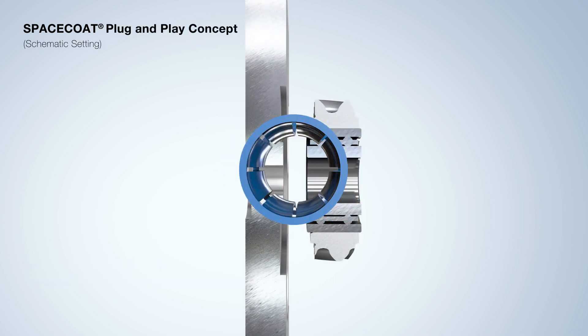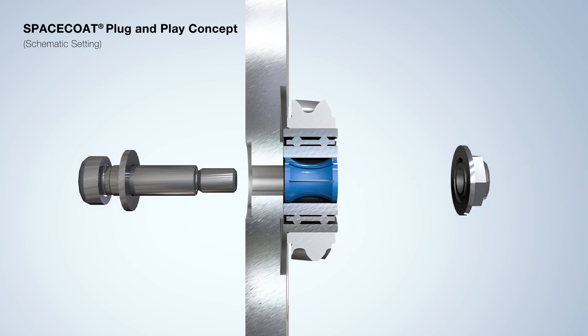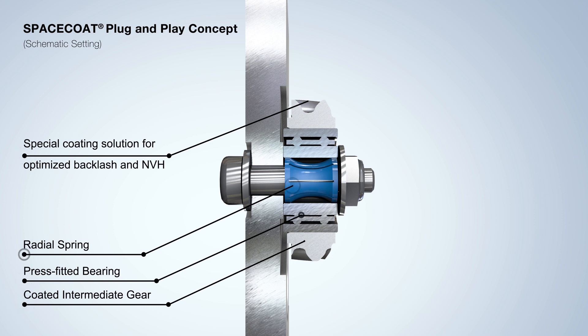For backlash-free installation of coated gears, a defined contact pressure is required. This pressure is produced by a spring located between the fastening screw and the bearing. Both the gear diameter and position tolerances can be compensated.